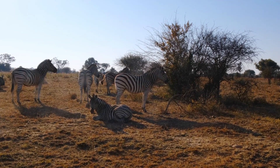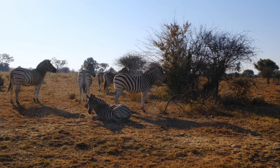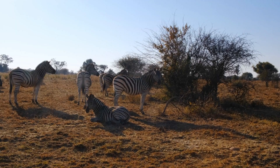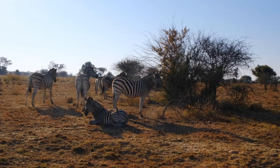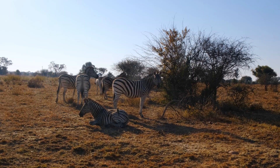Zebras are among the few equines that have never been domesticated. Unlike horses or donkeys, zebras resist domestication. They are naturally aggressive, highly alert, and function in complex herd hierarchies. Despite centuries of attempts, no one has successfully tamed a zebra to be ridden or used for work like a horse.